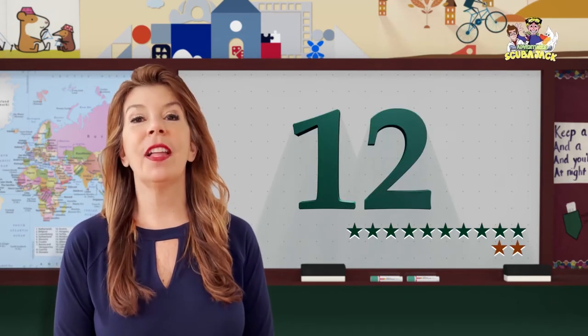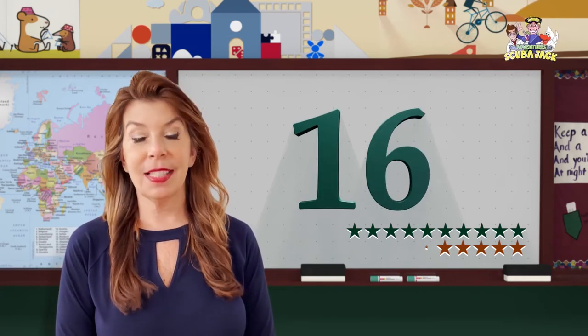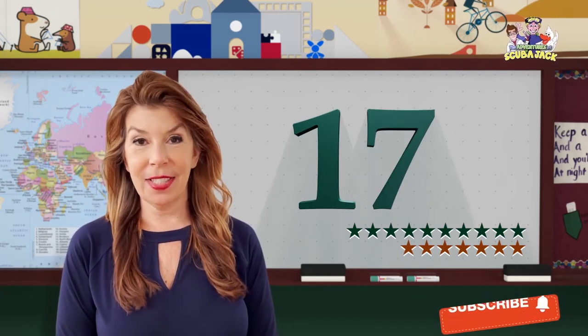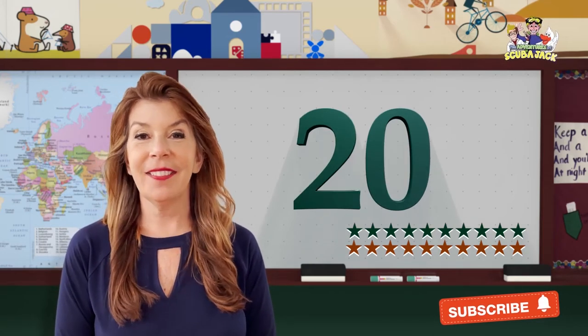9, 10, 11, 12, 13, 14, 15, 16, 17, 18, 19, 20. Very good.